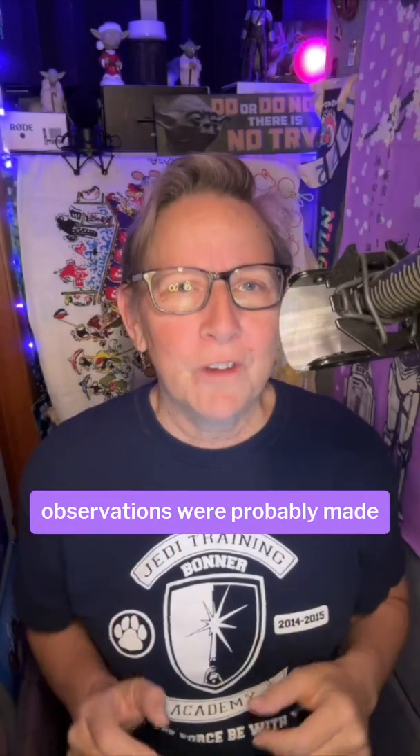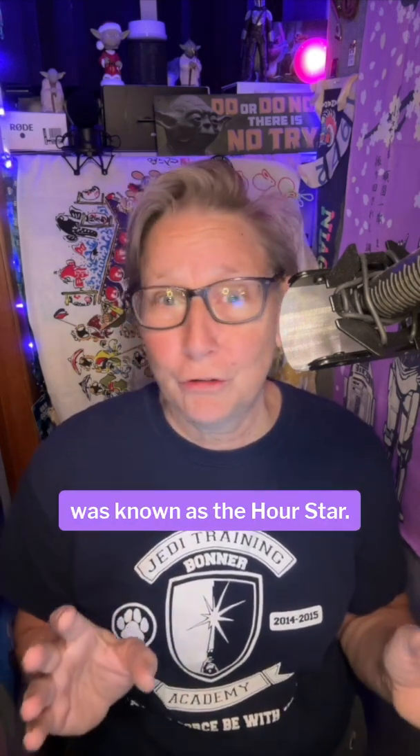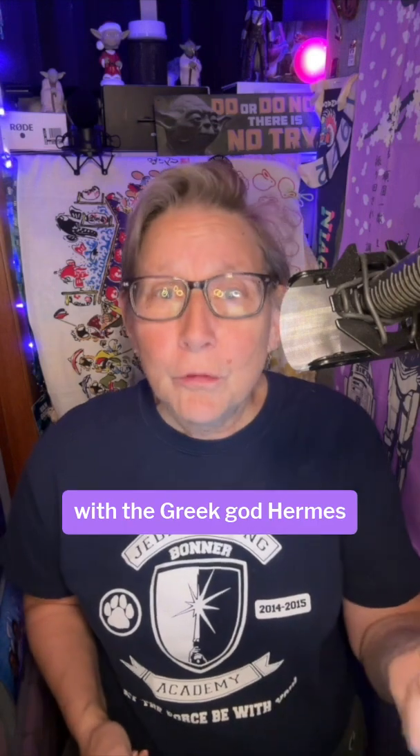The earliest known recorded observations were probably made by an Assyrian astronomer around the 14th century BC. In ancient China, Mercury was known as the hour star. The Romans named the planet after the messenger god Mercury, who was equated with the Greek god Hermes, because it moves across the sky faster than any other planet.